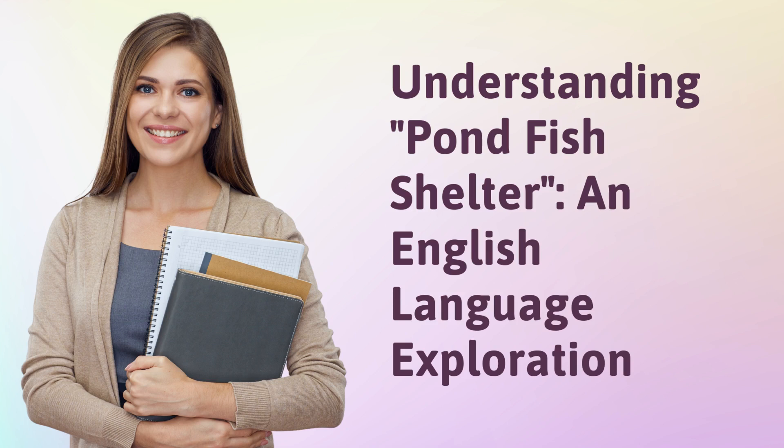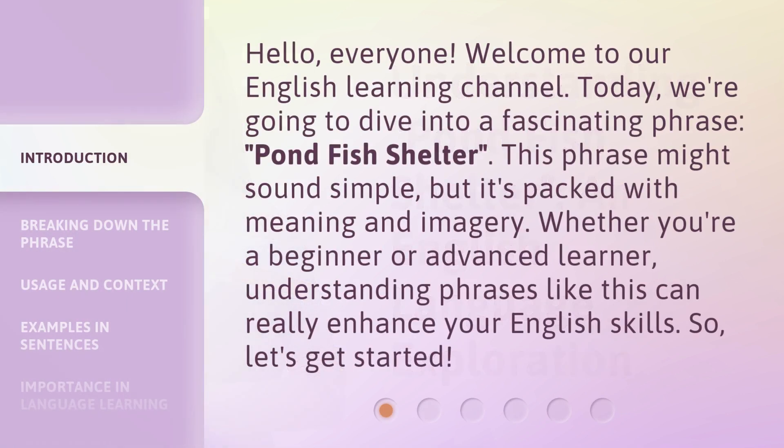Understanding Pondfish Shelter and English Language Exploration. Hello, everyone. Welcome to our English Learning Channel. Today, we're going to dive into a fascinating phrase: Pondfish Shelter. This phrase might sound simple, but it's packed with meaning and imagery. Whether you're a beginner or advanced learner, understanding phrases like this can really enhance your English skills. So, let's get started.